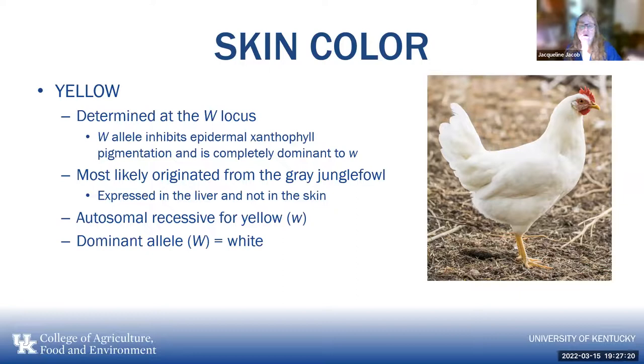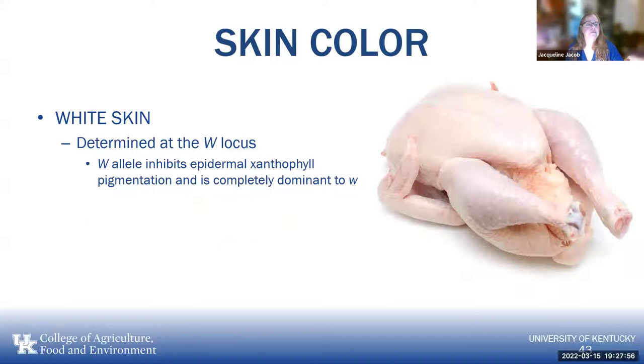We take advantage of yellow skin in the Leghorn through depigmentation. Skin cells are constantly turned over, and when a hen starts laying, she takes the pigment from the feed and puts it in the yolk instead of the skin, so she starts to lose pigment in the skin. We can tell which hens have laid the most eggs based on how much pigment has bleached out of the yellow skin. White skin is determined at the W locus — the W allele inhibits epidermal xanthophyll pigmentation and is completely dominant, resulting in white. Why they picked W for something that makes yellow skin, I don't know.